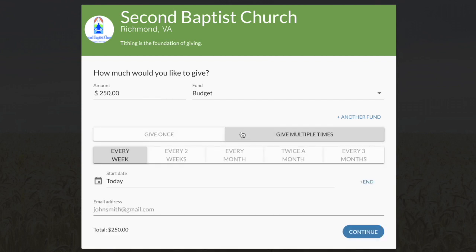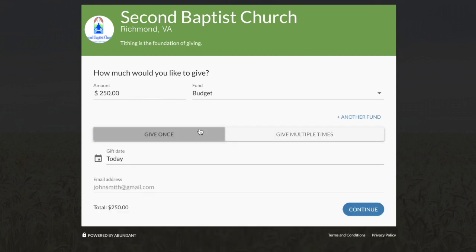Once you have selected your option, click on the small calendar icon to schedule your payment. You can select Today or set any date you prefer.